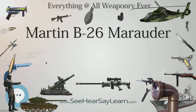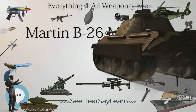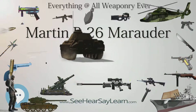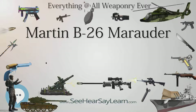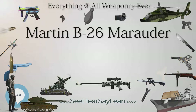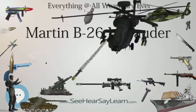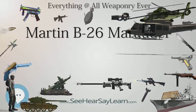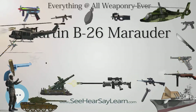Role: Medium Bomber. National origin: United States. Manufacturer: Glenn L. Martin Company. First flight: November 25, 1940. Introduction: 1941. Status: Retired. Primary users: United States Army Air Forces, Free French Air Force, Royal Air Force, South African Air Force. Produced: 1941–1945. Number built: 5,288. Unit cost: $102,659.33 (B-26A). Developed into: XB-33 Super Marauder (unbuilt).